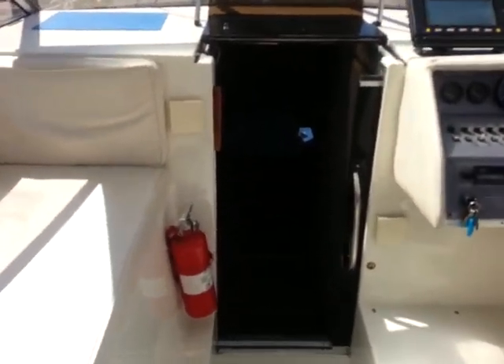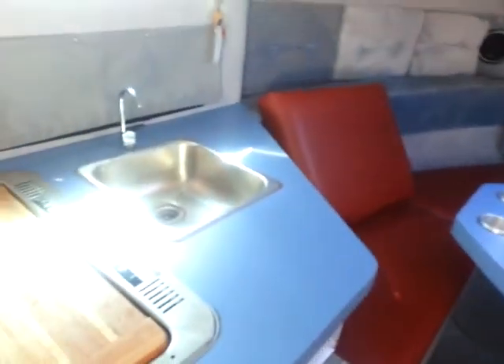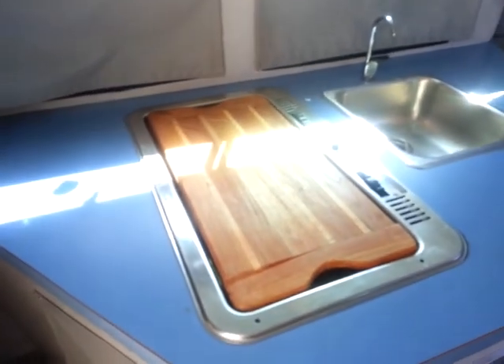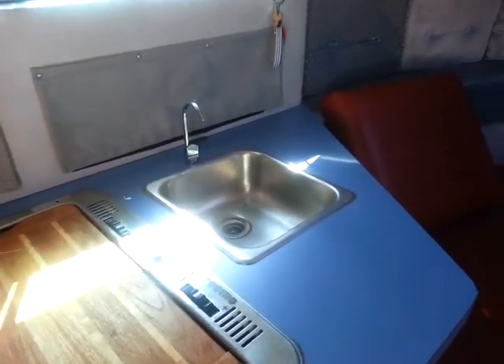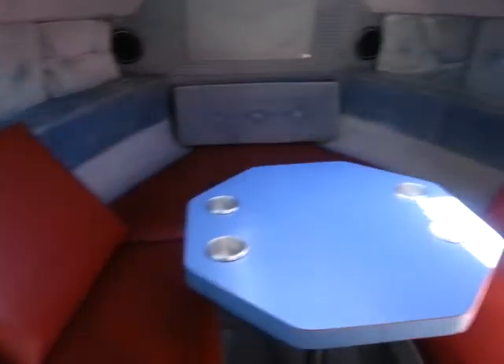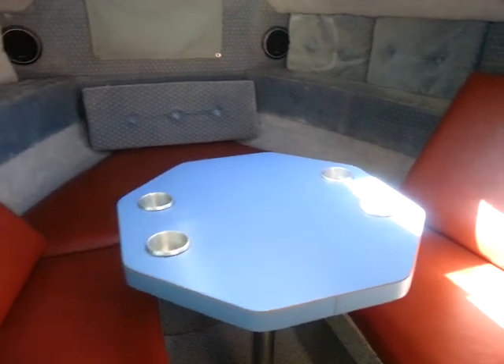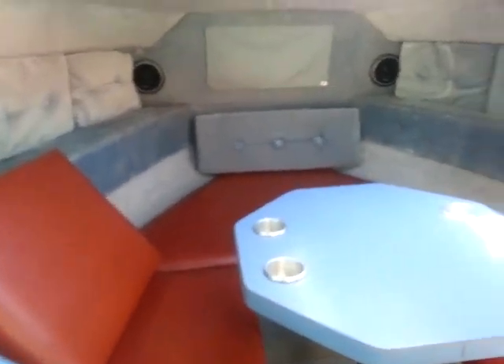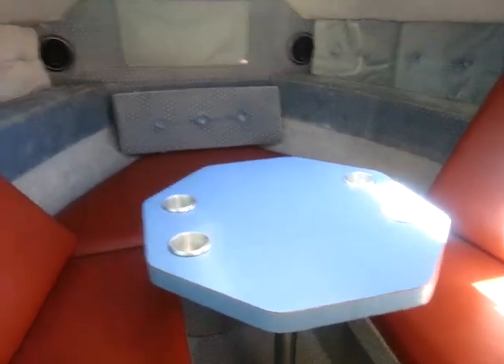Heading down into the cutty, you can see there's a two-burner alcohol stove and a small sink and water system. The forward area turns into a bed as well. A removable table is a nice feature — enough space to seat two to four adults around the table to play cards or whatever.